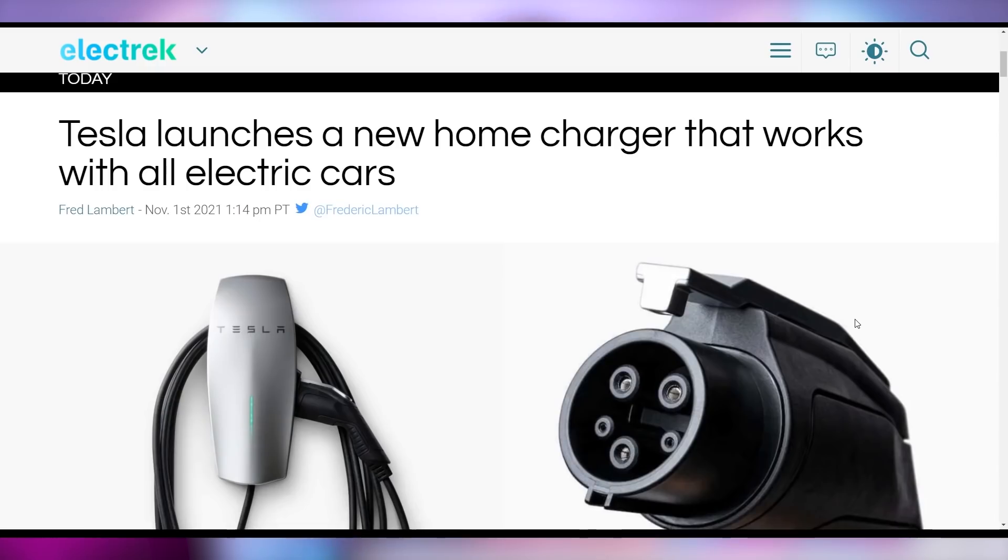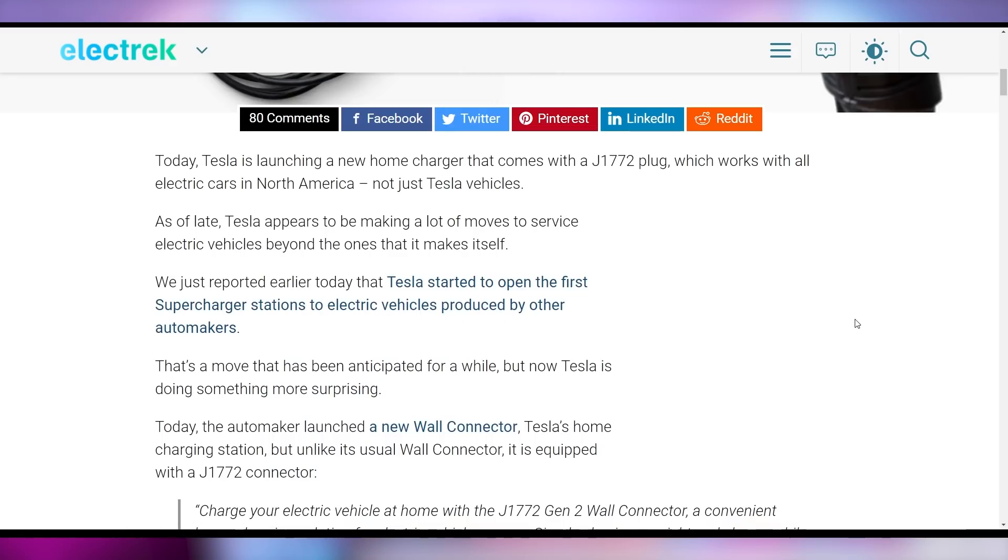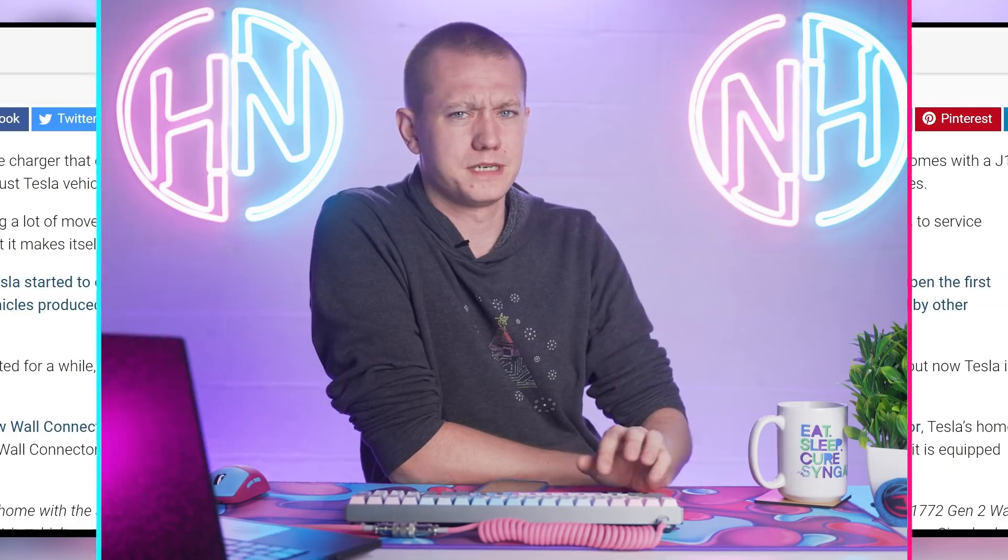Tesla is also launching a level two charger on their home store that now works with all electric vehicles — the J1772 plug — which you can buy directly from Tesla. This is odd because most electric vehicles ship with their own plug, but now you can buy a Tesla-branded version to charge whatever vehicle you want.